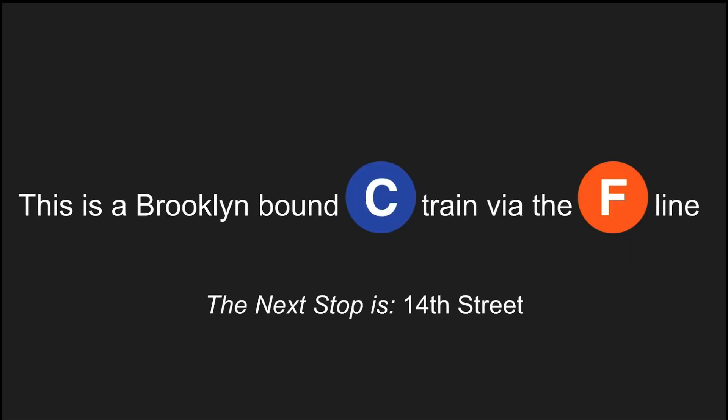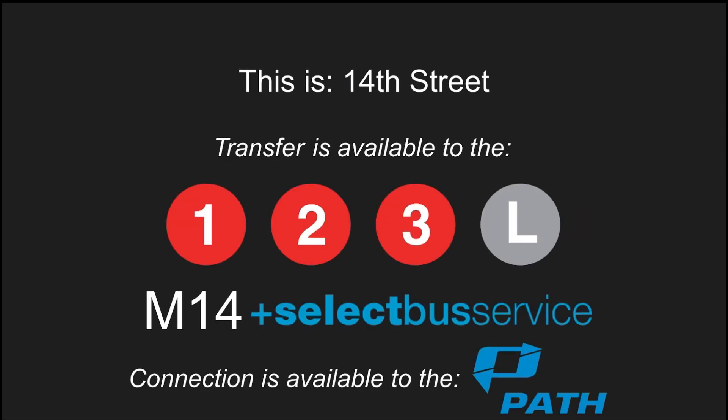This is a Brooklyn-bound C train via the F line. The next stop is 14th Street. This is 14th Street. Transfer is available to the 1, 2, 3, and L trains. Transfer is also available to the M14 select bus service. Connection is available to the PATH.